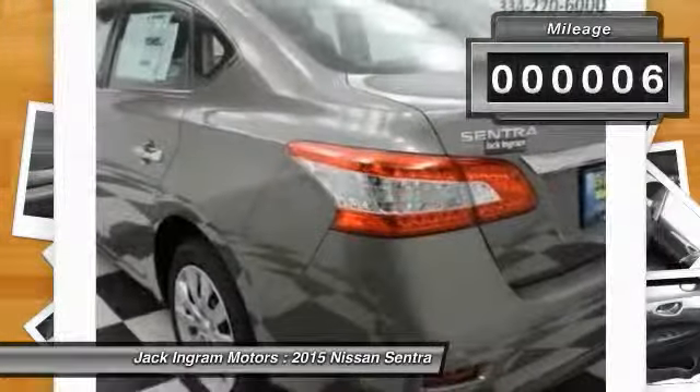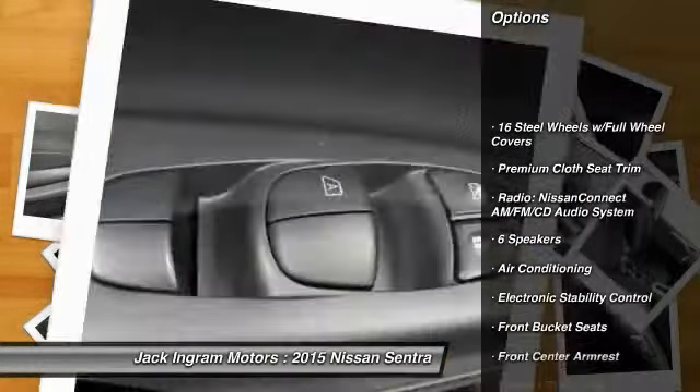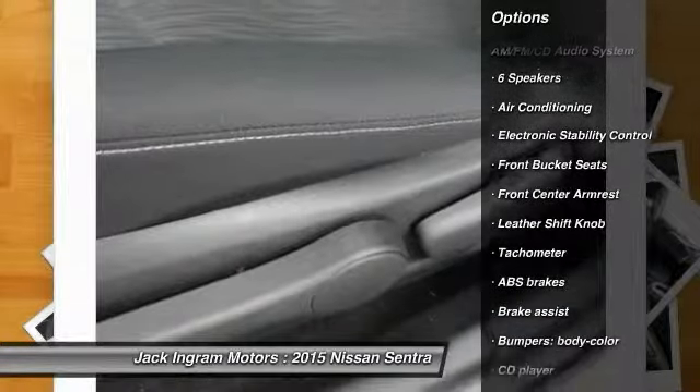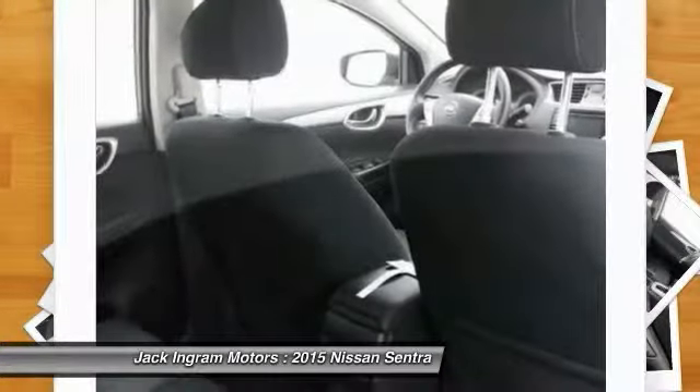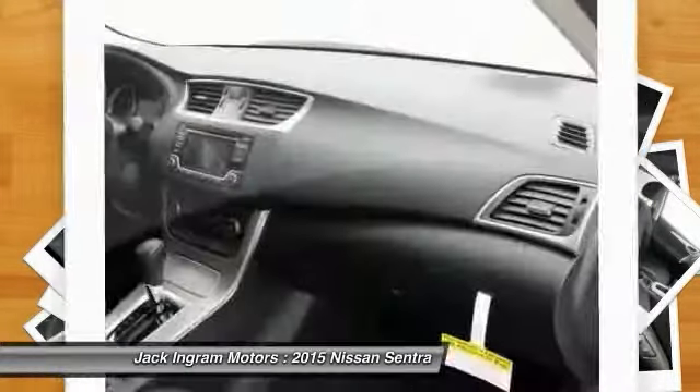This vehicle has less than 100 miles. Here are some of this vehicle's great options: traction control, dual airbags, power steering, air conditioning front, power windows, electronic stability control, rear window defroster, trip computer, CD player, security system.